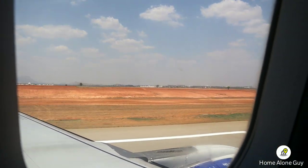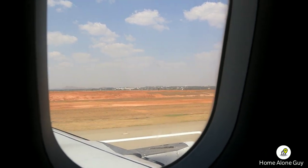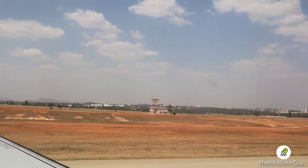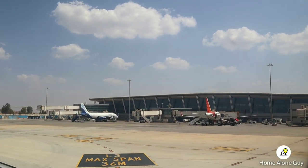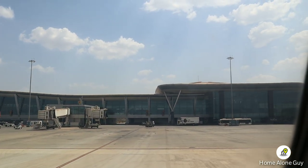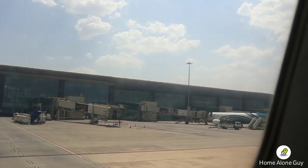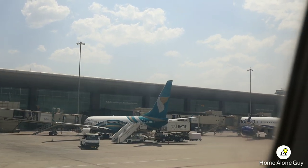Guys, it's time for the final verdict. I am very happy with this flight. If you have a rating, please leave it in the comment section. My rating for this flight is 4.5. Thank you for such a wonderful and refreshing flight. Don't forget, we will meet again.